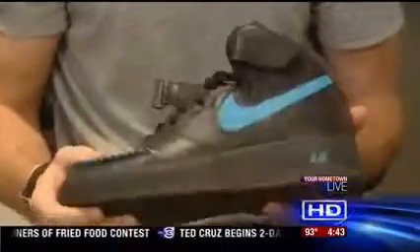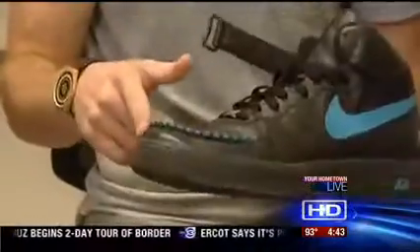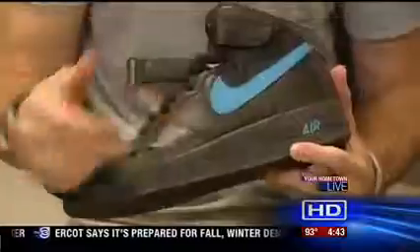This one was just a regular Air Force 1 mid. He took the stitching out of the sole, restitched the moccasin toe, and then painted the swoosh in the air.